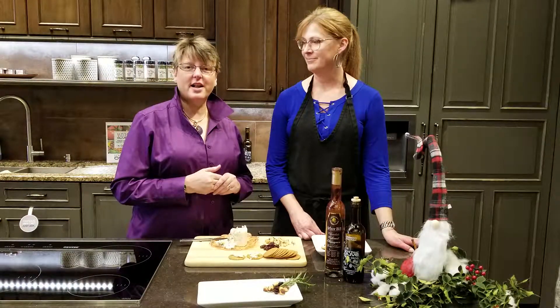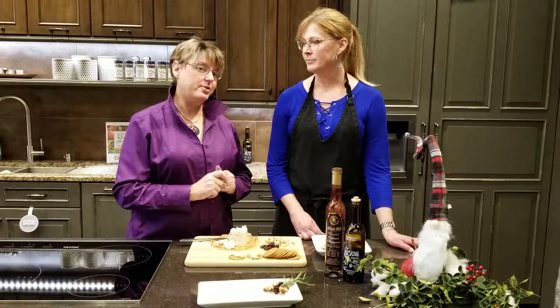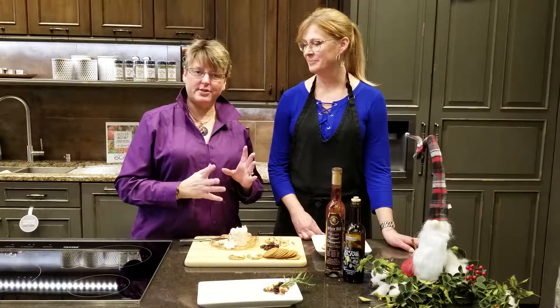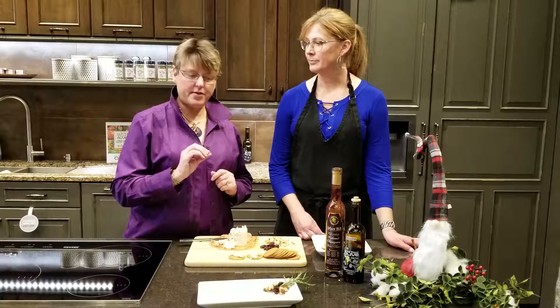Hi, I'm Terry from Love That Olive in Maple Grove, and we are here to create a new wonderful appetizer. This is Carrie — she's a cheese monger, so she has been creating wonderful little appetizers that you might not think about.